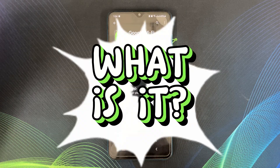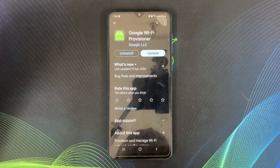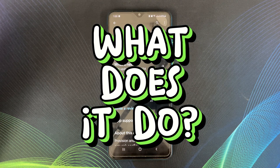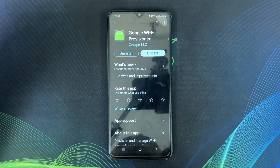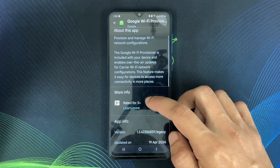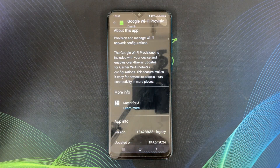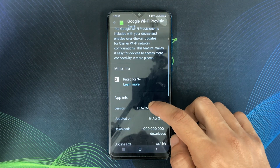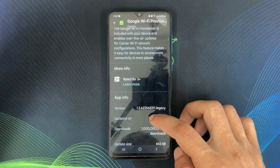The Google Wi-Fi Provisioner is a pre-installed app that comes with most Android devices. It is a small app with a big job, helping you set up and connect to Google Wi-Fi devices like Google Wi-Fi routers and some Nest products. Think of it as a behind-the-scenes helper. When you are setting up a new Google Wi-Fi router or Nest device, the Google Wi-Fi app guides you through the process. In the background, the Provisioner app handles the technical stuff like securely connecting your phone to the device and transferring any necessary information.